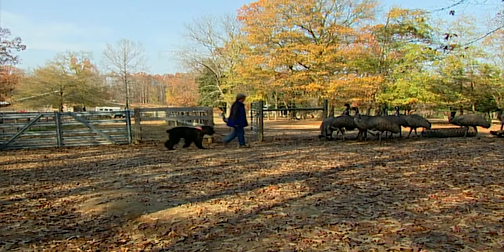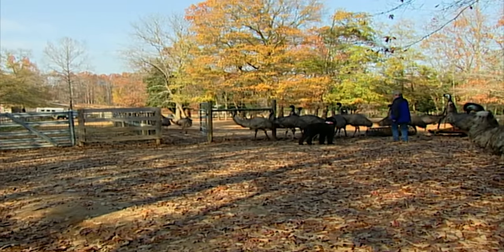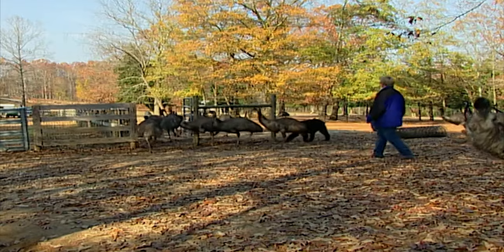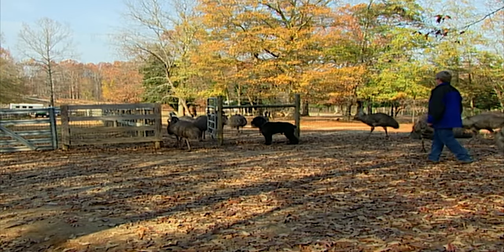Both Canaan and Karen have to be careful around the emus. The birds aren't normally aggressive, but if they're cornered, they get defensive and kick out. It's rare for a bird to kick at Karen, but if that happens, Canaan will protect her by pulling the bird down and immobilizing it. Their legs are extremely powerful, their toenails are sharp, and there's a rare chance that Canaan could get a bruise or an injury.